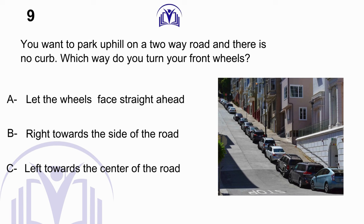You want to park uphill on a two-way road and there is no curb. Which way do you turn your front wheels? A. Let the wheels face straight ahead. B. Right towards the side of the road. C. Left towards the center of the road.